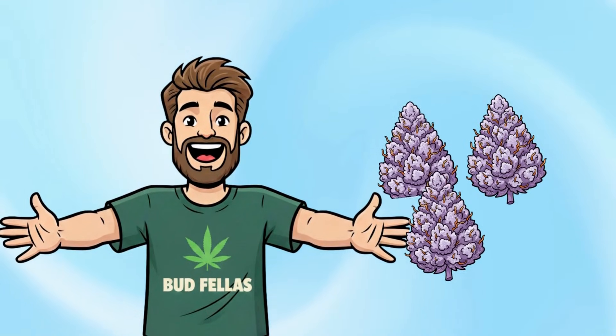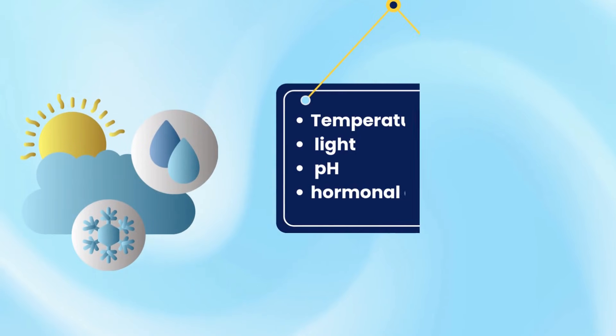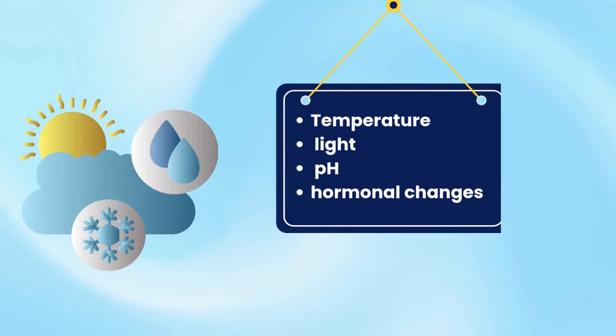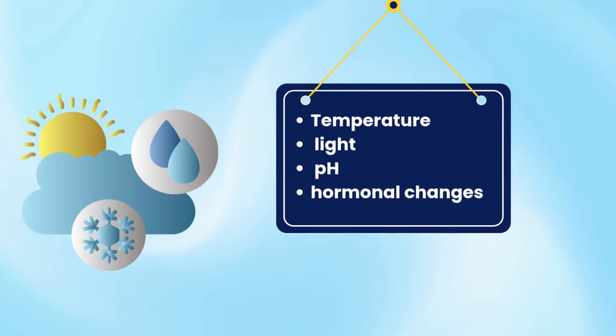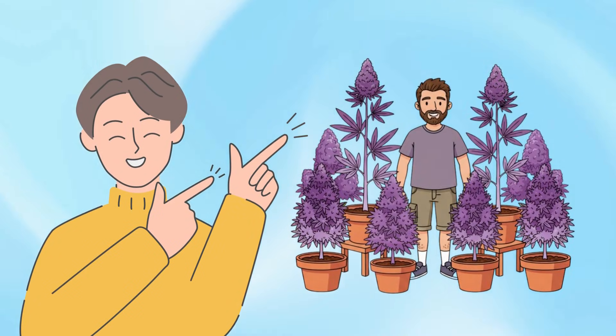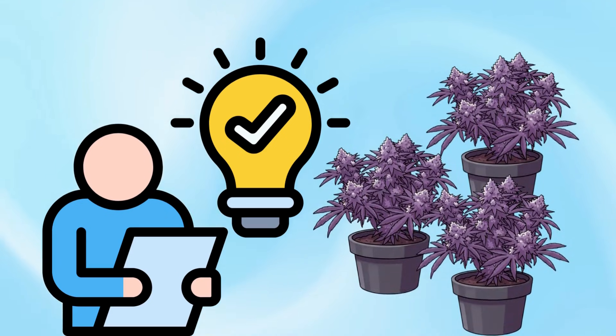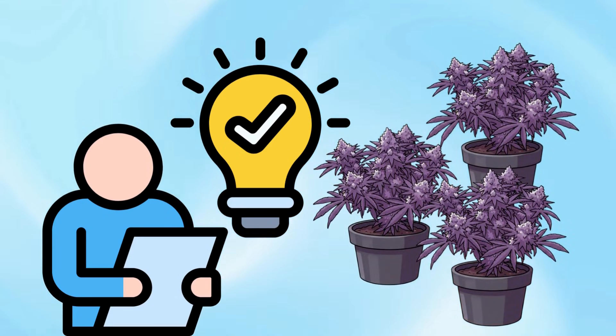In summary, cannabis buds turn purple due to the expression of anthocyanin pigments, influenced primarily by genetics, with environmental factors such as temperature, light, pH and hormonal changes affecting visibility and intensity. Purple colour is a natural, scientifically understood phenomenon — not a flaw or a guarantee of quality. Understanding this helps separate visual appeal from biological meaning. Purple buds are simply one of the many ways cannabis expresses its genetic diversity.